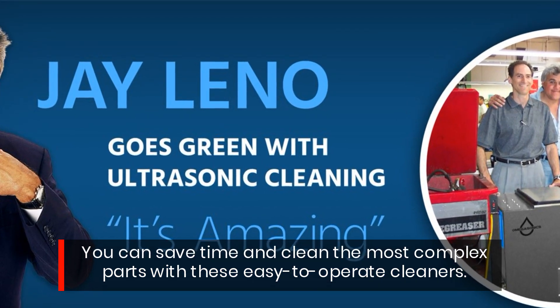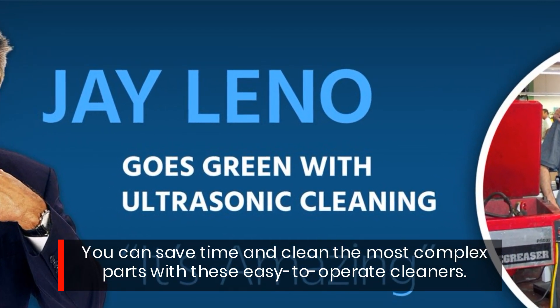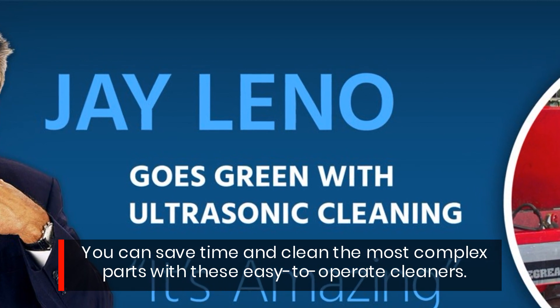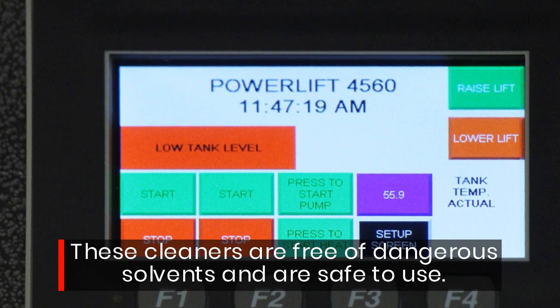You can save time and clean the most complex parts with these easy-to-operate cleaners. These cleaners are free of dangerous solvents and are safe to use.